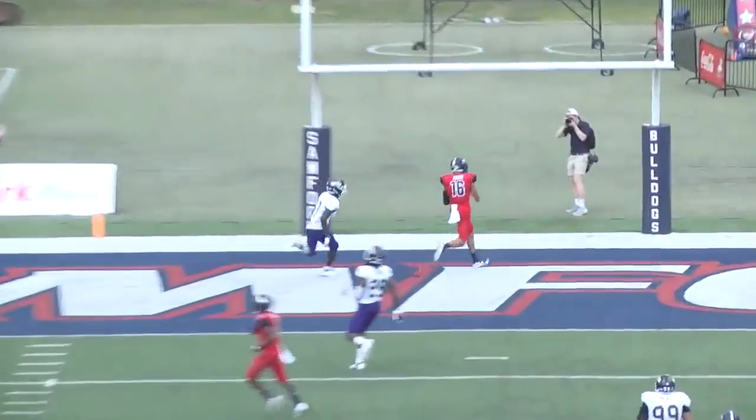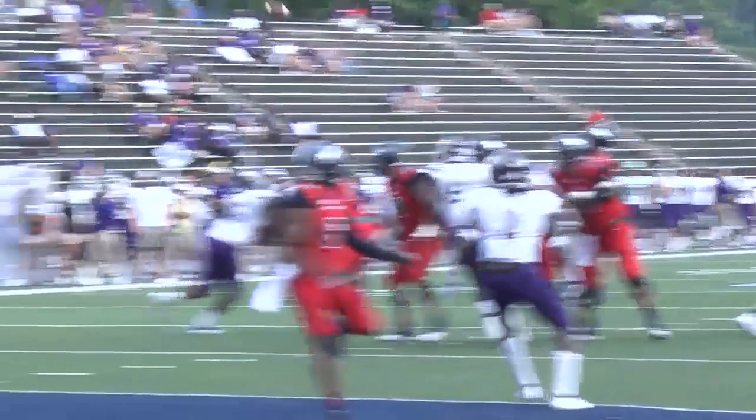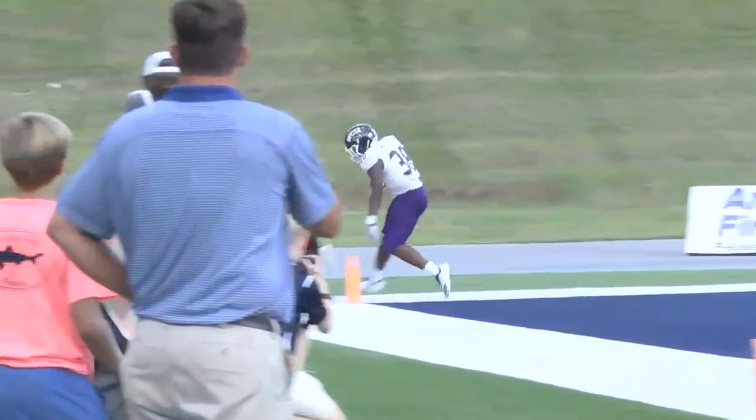Hodges wants a touchdown, a man wide open! Our right side slants inside, man open — touchdown Hodges!